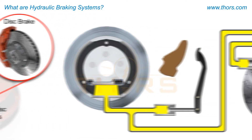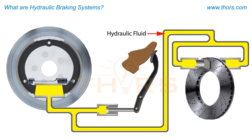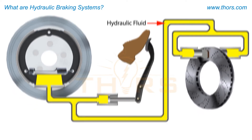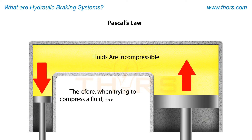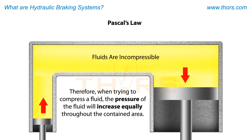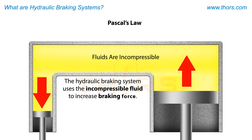Hydraulic braking systems rely on hydraulic fluid to multiply the braking force in order to stop a vehicle. The hydraulic fluid used in hydraulic braking systems relies on Pascal's law. According to this law, fluids are incompressible. Therefore, when trying to compress a fluid, the pressure of the fluid will increase equally throughout the contained area. The hydraulic braking system uses this incompressible fluid to increase braking force.